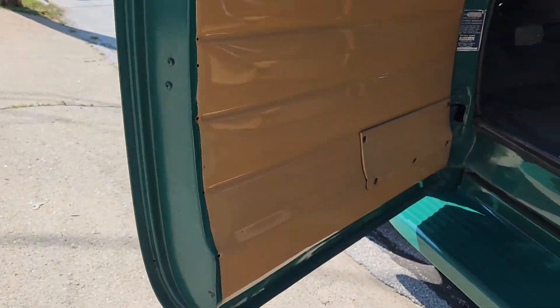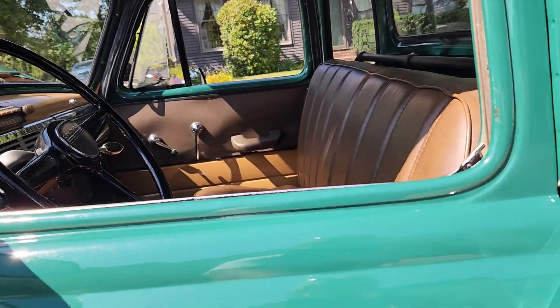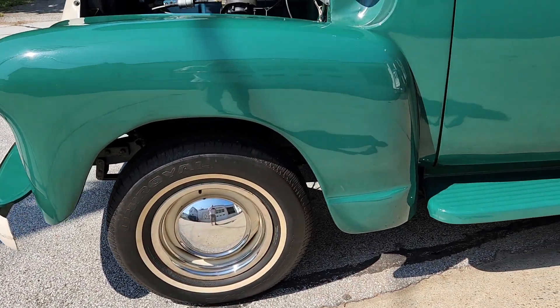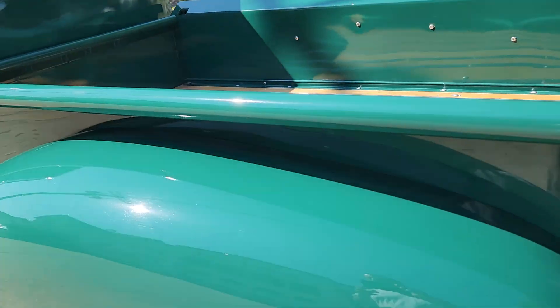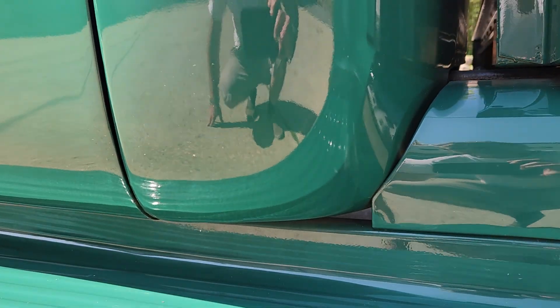The nice thing about this truck is the condition. If you're looking for something that's restored correctly and original, with the exception of a few changes — they added smaller mirrors and steel-style wheels with baby moons and trim rings with white wall tires — other than that it's a pretty original truck. It shows well, drives extremely nice; there are no bubbles, blisters, or waves in the bodywork or paint. There is a small scratch about an inch that we're going to touch up, but the cab corners are really nice.